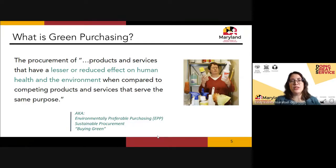You may have heard of green purchasing before. We use a lot of different terms — green purchasing, environmentally preferable purchasing, EPP, sustainable procurement, or simply buying green. For our purposes they all mean the same thing: the procurement of products and services that have a lesser or reduced effect on human health and the environment when compared to competing products serving the same purpose. Basically, the green choice has less effect on the environment and on human health.